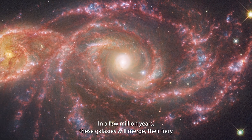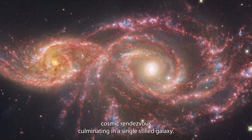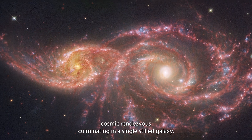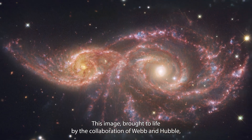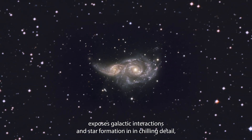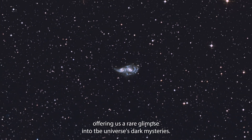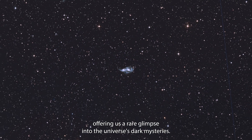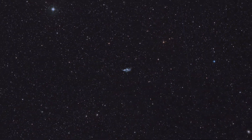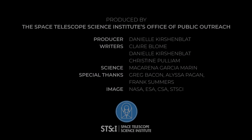In a few million years, these galaxies will merge, their fiery cosmic rendezvous culminating in a single, stilled galaxy. This image, brought to life by the collaboration of Webb and Hubble, exposes galactic interactions and star formation in chilling detail, offering us a rare glimpse into the universe's dark mysteries.